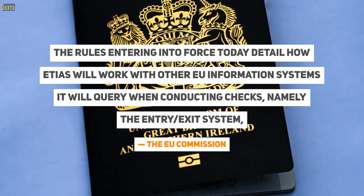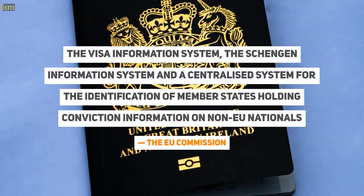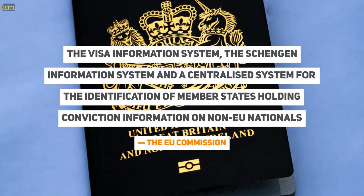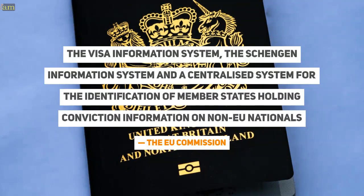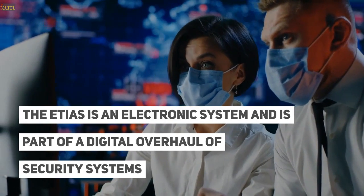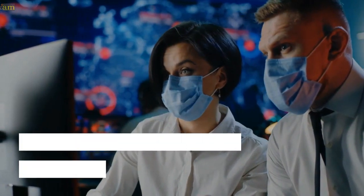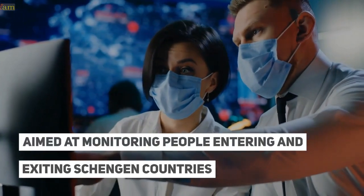The rules entering into force detail how ETIAS will work with other EU information systems it will query when conducting checks: namely the Entry/Exit System, the Visa Information System, the Schengen Information System, and a centralized system for the identification of member states holding conviction information on non-EU nationals. ETIAS is an electronic system and part of a digital overhaul of security systems aimed at monitoring people entering and exiting Schengen countries.